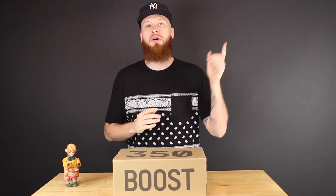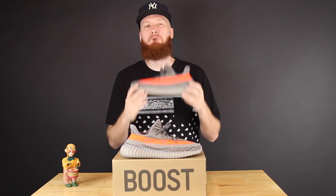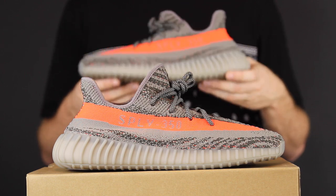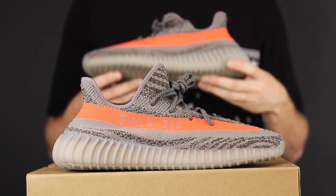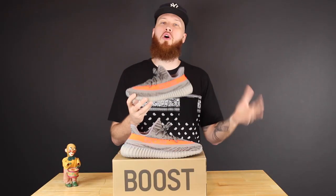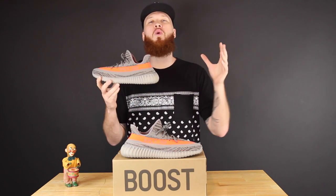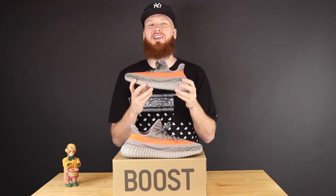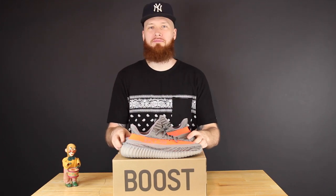Drum roll please... Bang bang! The Adidas Yeezy 350 Boost V2 Beluga — these released today. I like them a lot. Of course they're way overhyped because Yeezy, but we all know how that goes. Yo, what is a beluga? It sounds like a new Pokémon species or something. Actually, you know what — Google time.